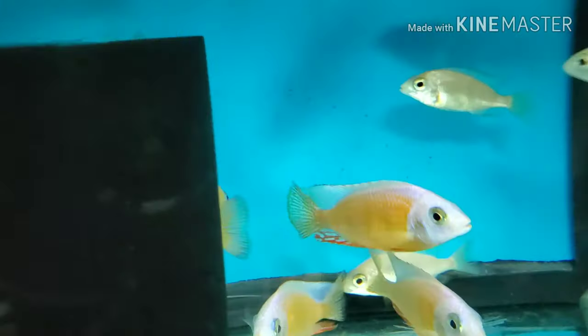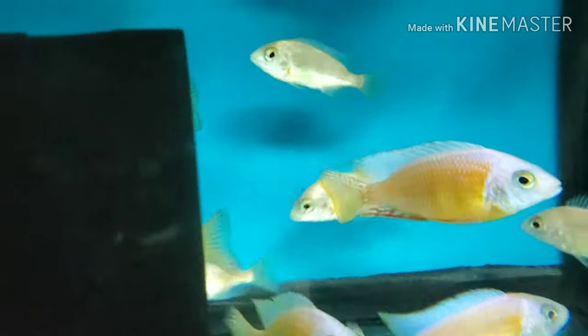Really nice albino Taiwan reefs — bright orange sherbet color with the red anal fin and the white face. Very beautiful.